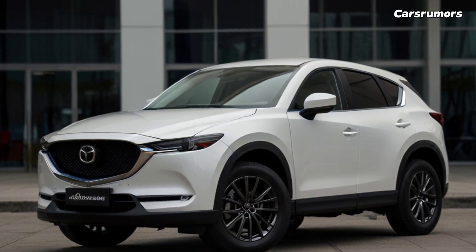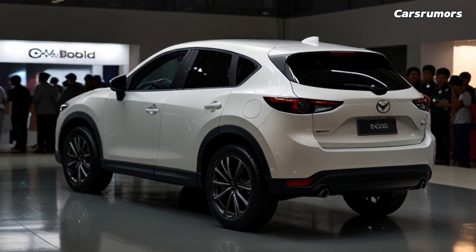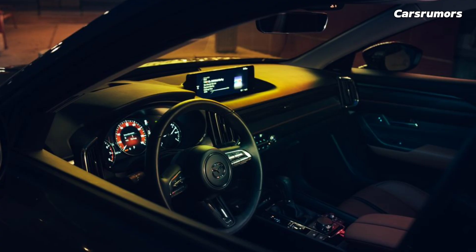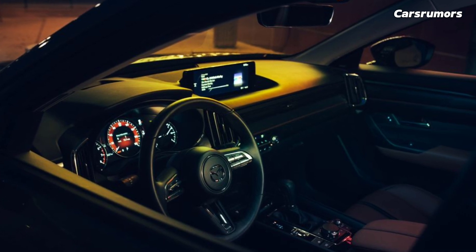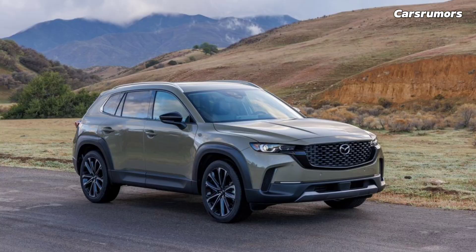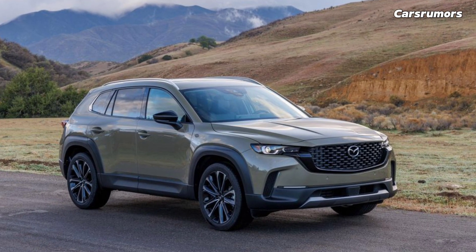The 2025 CX-50 shows that SUVs can have good road manners. Its agile chassis, communicative steering, and lively optional 256 HP turbocharged four-cylinder offer unique compact crossover driving sensations. All variants have all-wheel drive, and even the base 187 HP non-turbo four-cylinder is exciting to drive.